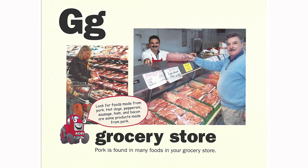G is for grocery store. Pork is found in many foods in your grocery store. Look for foods made from pork. Hot dogs, pepperoni, sausage, ham, and bacon are some of the products made from pork.